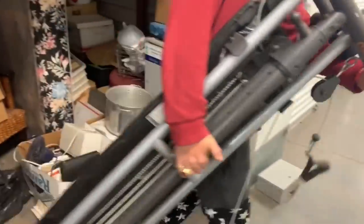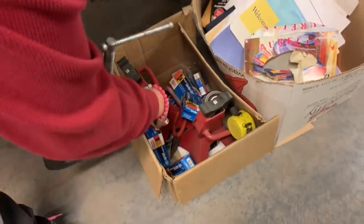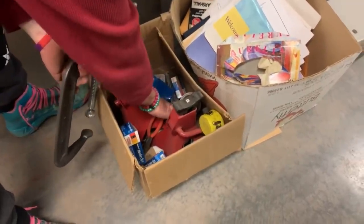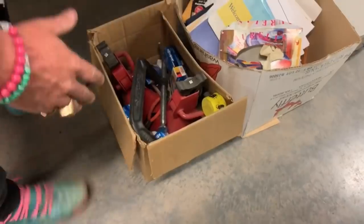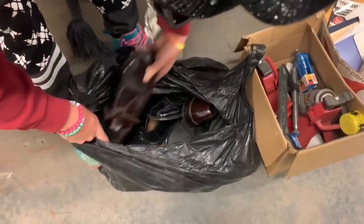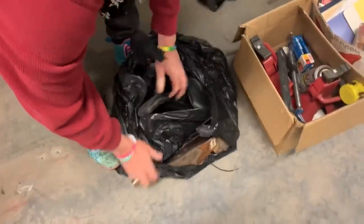Some Nike golf shoes — total gem. A $5 vice clamp. $10 in carjacks and about $3 in tools. We got court shoes. Decent court shoes — not Gucci, just regular decent court shoes.